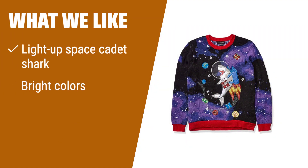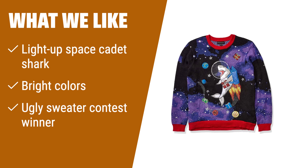What we like: If you like bold and quirky sweaters that spark conversations and are popular among Sharknado fans, this one is for you. The light-up shark delivering Christmas gifts with a rocket strap to its back is a top choice for ugly sweater contests.